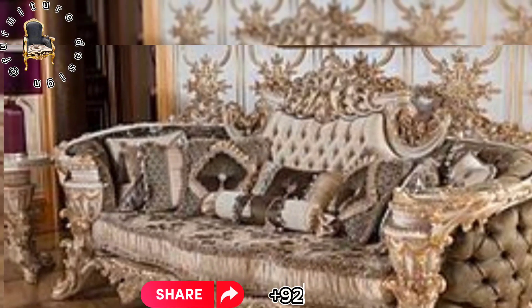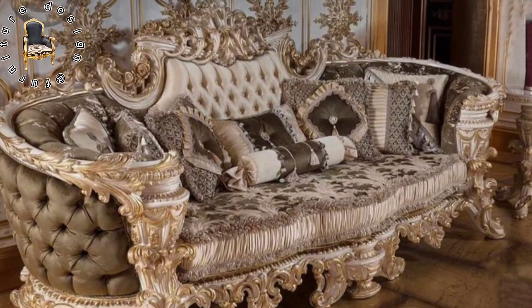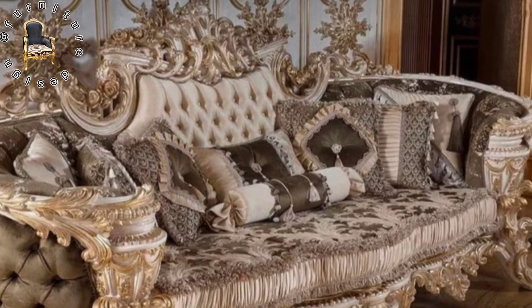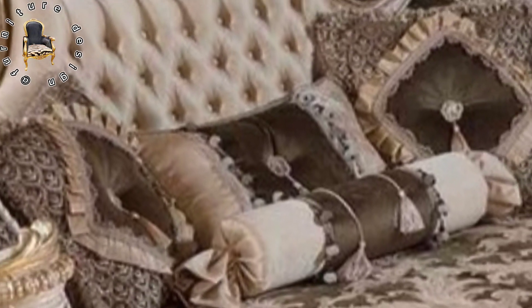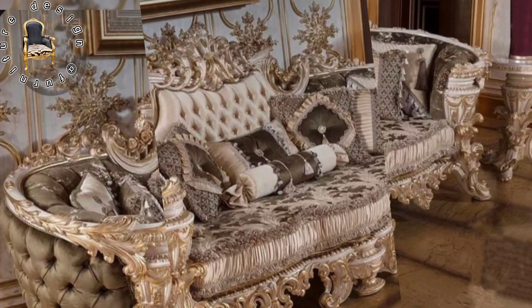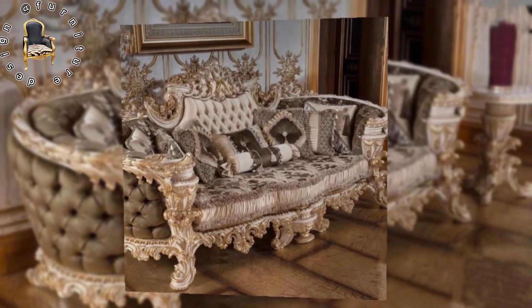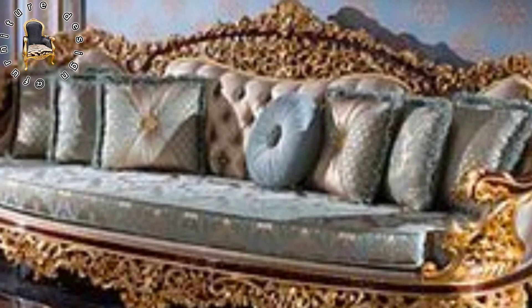Continuing our exploration, we encounter timeless elegance. This sofa set embodies classic sophistication with a modern twist. Its clean lines, plush cushions, and subtle accents redefine timeless beauty, transforming your living room into a sanctuary of tranquility.